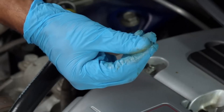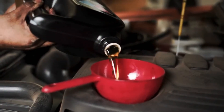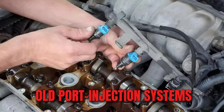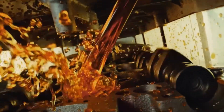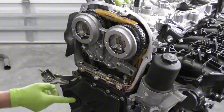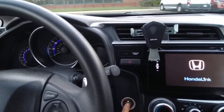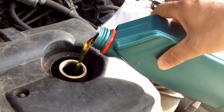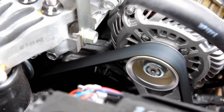Every time fuel injects into a modern GDI engine, it's blasted directly into the combustion chamber at pressures that can exceed 2,000 PSI. That's far higher than old port injection systems, where fuel sprayed behind the intake valves instead of straight into the cylinder. With such high force, a tiny portion of vaporized gasoline doesn't burn completely. It slips down between the piston rings and the cylinder wall, sneaking into the crankcase, where it mixes with the oil that's supposed to be protecting every moving part. This silent leak is reshaping your engine's oil faster than you think.